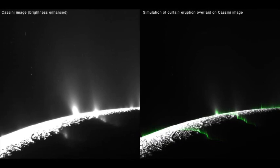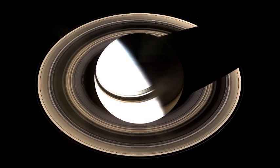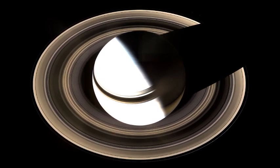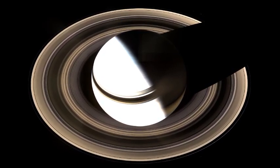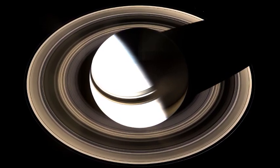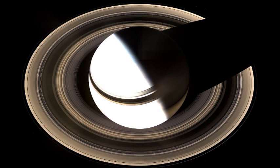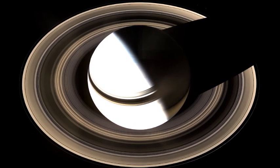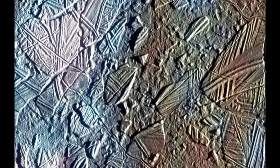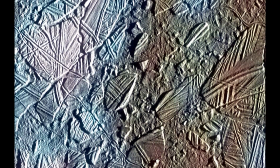Another interesting finding regarding the hydrogen is why it's there. The best explanation is that the water is reacting with the hot rocks of the ocean floor, thereby producing it. One way this could be happening is through the presence of white smokers, similar to what we find at geothermal vents in our own ocean. These are rich abodes of life on Earth, and could also be at Enceladus.